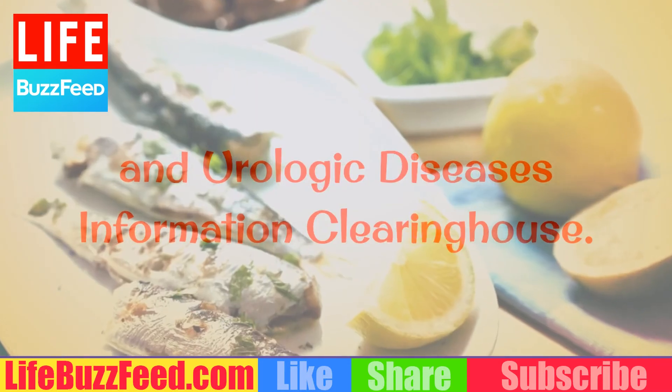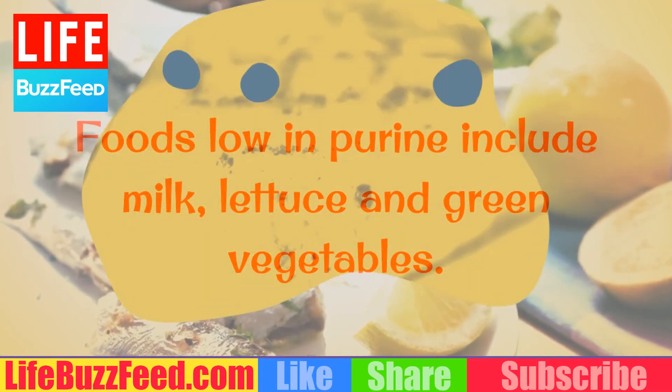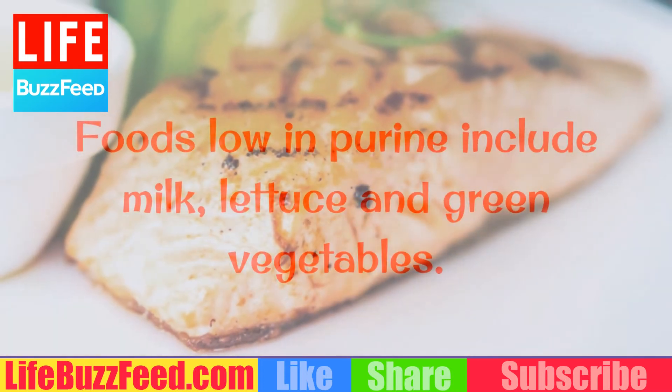Tips: Foods low in purine include milk, lettuce, and green vegetables.